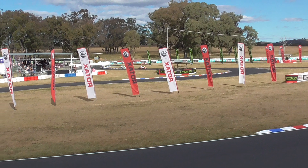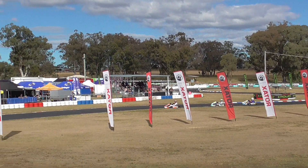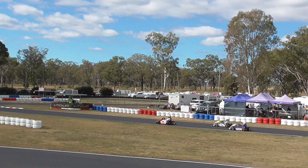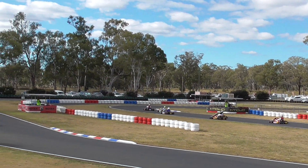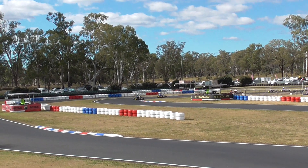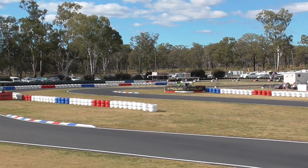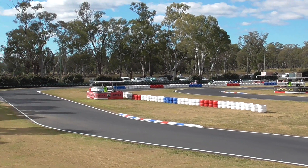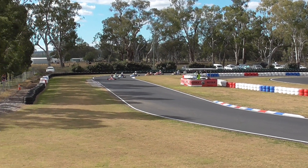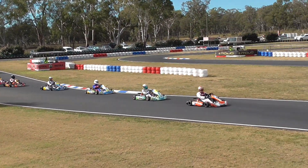All heading round on their formation lap now. They'll do this speed until they get right around to that formation line, then start to rev them up and get these things ready to rock and roll. These are your DD2 Masters — two gears in the box, capable of 120 to 125 kilometres an hour down that main straight. And the pole sitter, Scotty Howard in that 39 — the factory Sodi Kart — brings it around nice and steady.